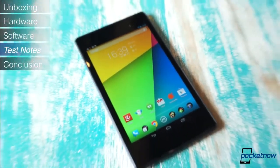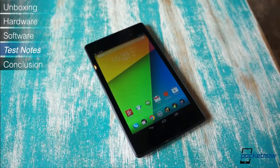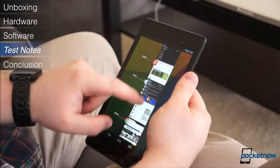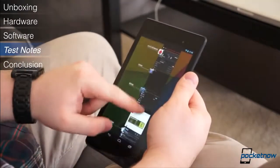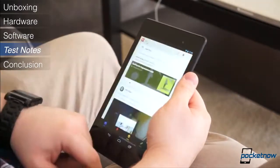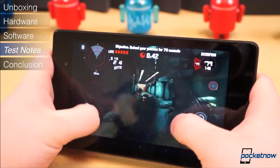We've been putting the Nexus 7 through the ringer for the last several days, and we've counted a total of one performance hiccup, which was during the initial setup process. The rest of our time with the Nexus 7 has been buttery smooth. Opening applications, switching apps, returning home, switching orientation, and scrolling is as polished as we've ever experienced on an Android tablet. We had no trouble playing various graphic-intensive games either.